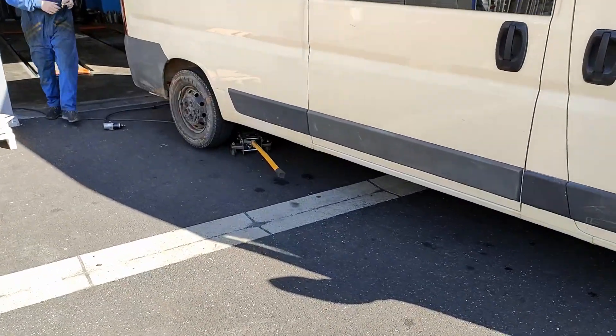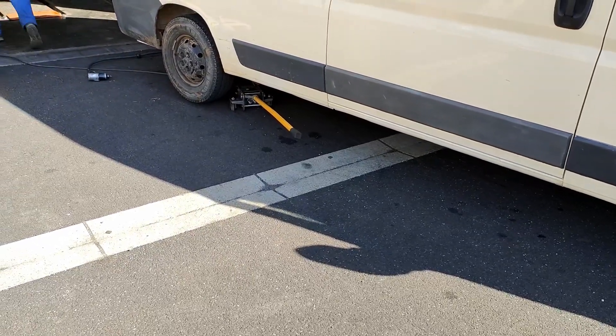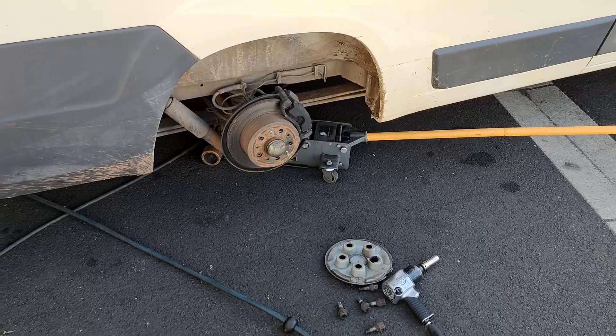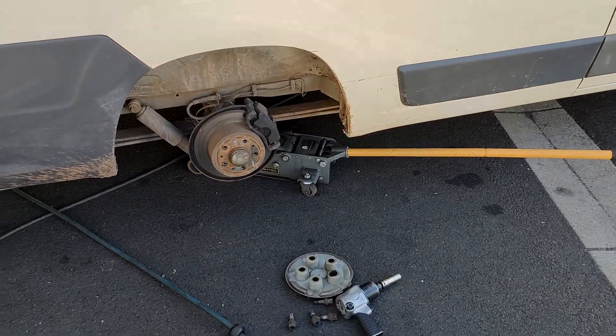We arrived at the tire shop where they're gonna help us. Luckily it's just the valve, so we just replaced the valve. And then hopefully that fixes the problem.